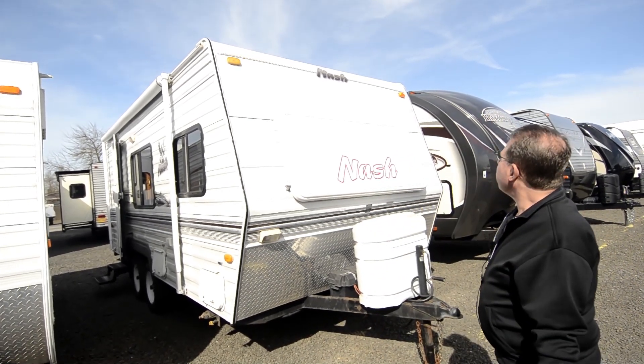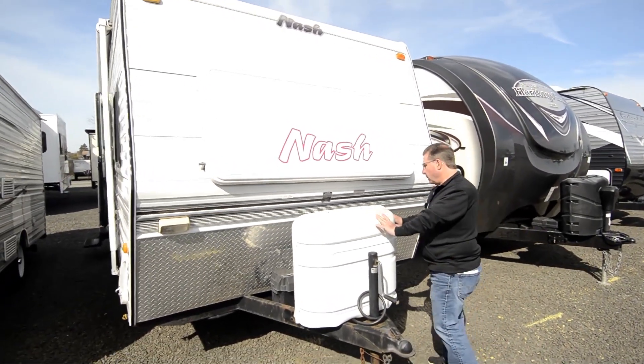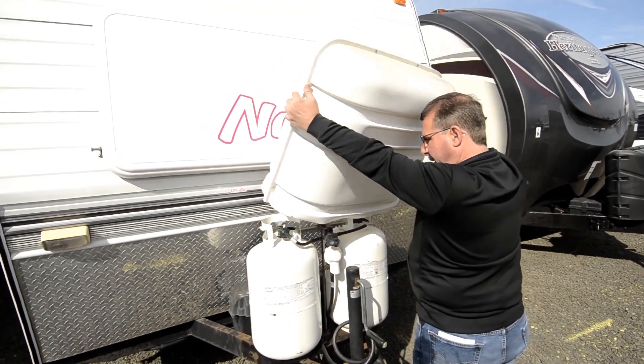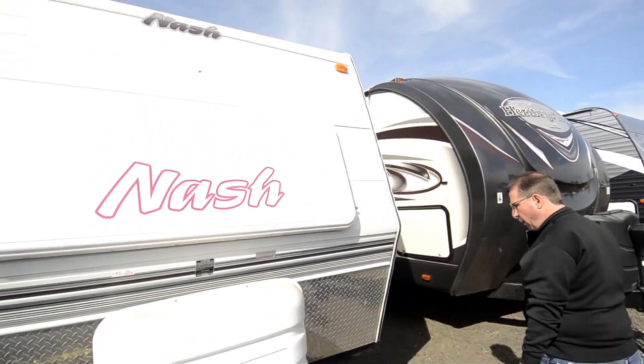It's in really nice shape. It looks like it's got two propane bottles on the front of it — seven and a half gallon bottles — so you've got 14 gallons of propane total.